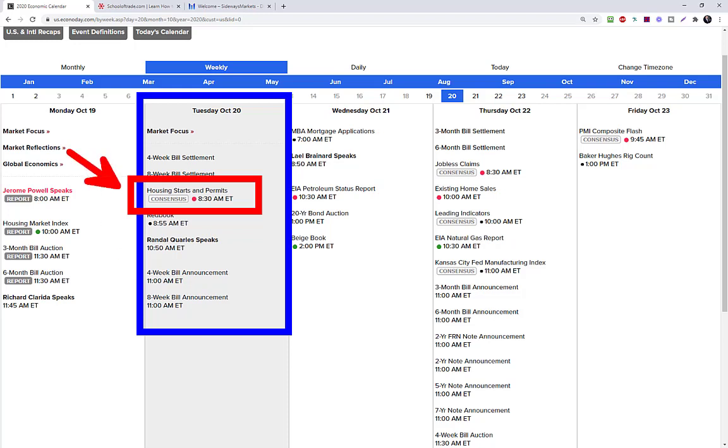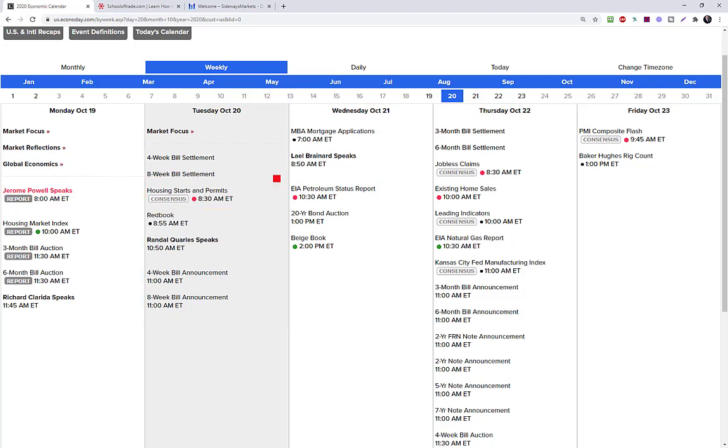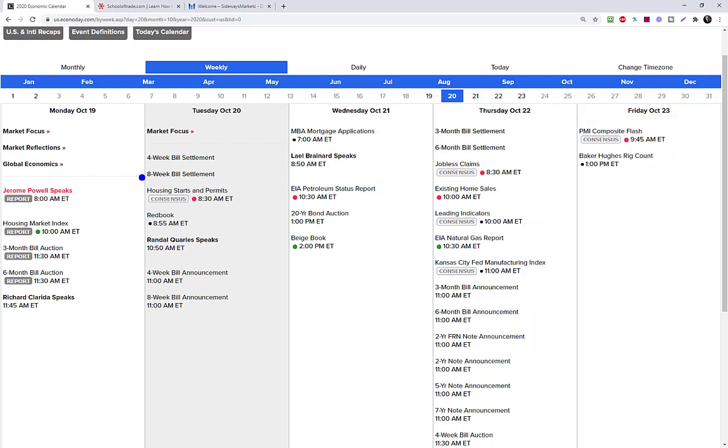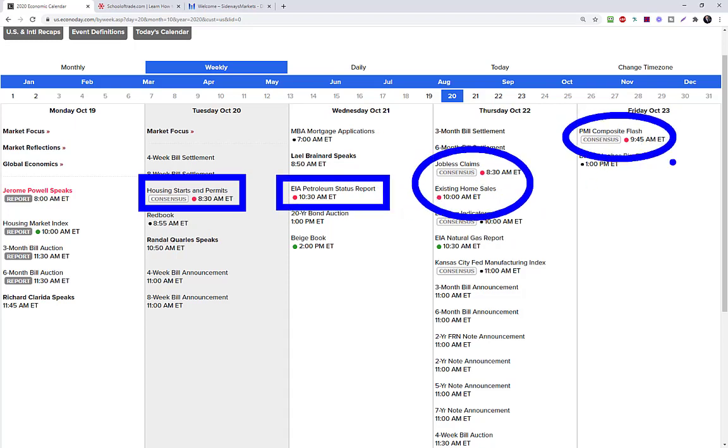Our big news for tomorrow is at 8:30 Eastern time. Looking throughout the rest of the week: Wednesday we have the petroleum status report, Thursday we get jobs and home sales, and Friday the PMI number at 9:45. Don't forget we also have the next presidential debate on Thursday evening this week.